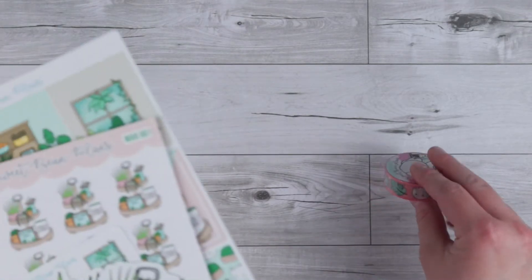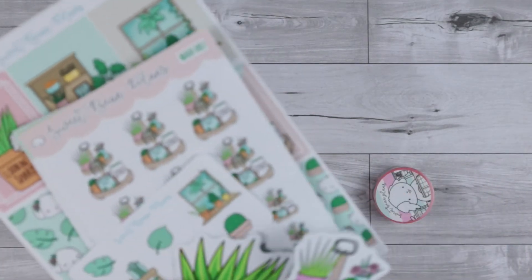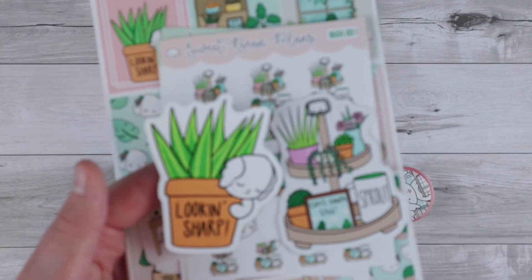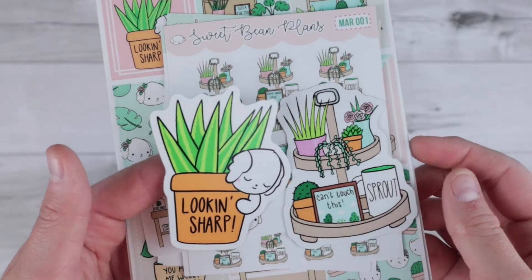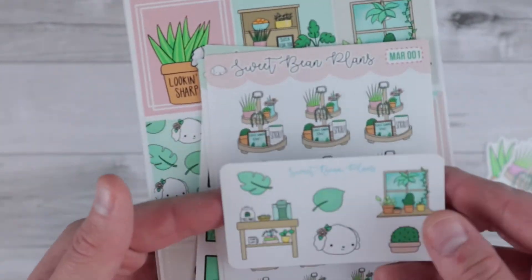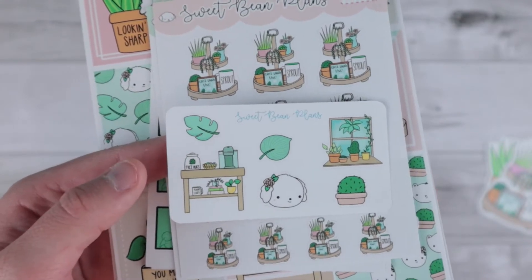Up next is an order from Sweet Bean Plans — this is my March monthly subscription. If you've not gotten this yet, just letting you know now that I will be sharing it on here, but I think everyone should have gotten theirs at this point. It comes with some washi and then there are also two different die cuts that are just super cute and give you a peek into the theme. I'm just so excited about this one. And then this is the other little freebie that comes with it — super cute.